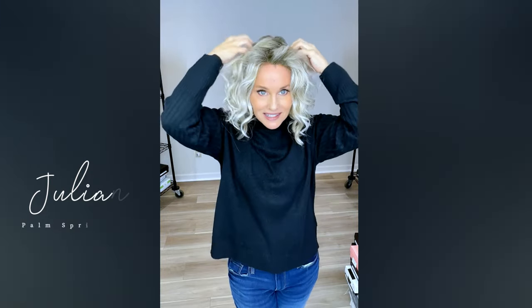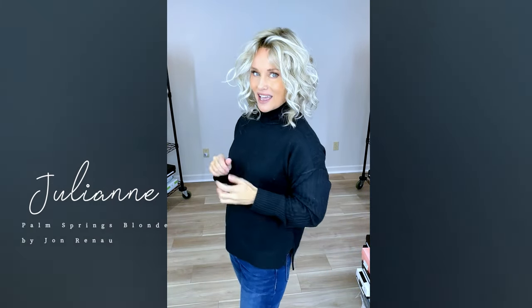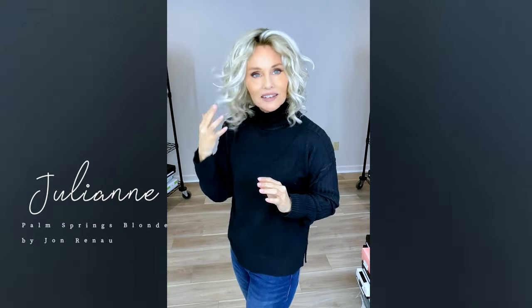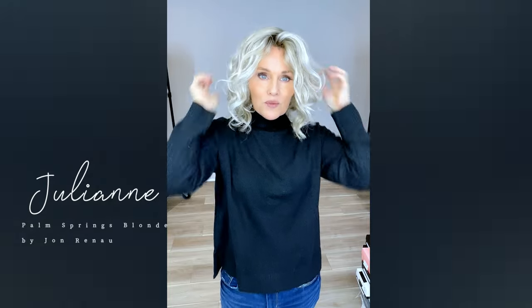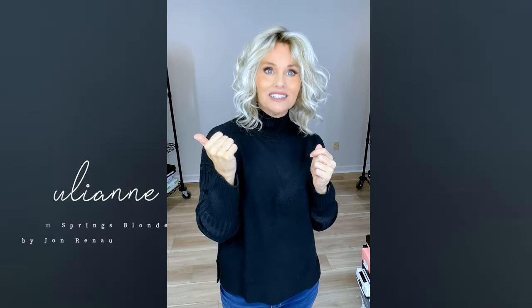I tried this one on because I knew that Jon Renau's Palm Springs Blonde would hit the spot, and it does — it looks stunning against a black top. This is the Julianne by Jon Renau, the Julianne Petite in Palm Springs Blonde. Love this color — it's got a lighter colored root on it, which we all love. I haven't had it out of the box in quite a while, so I thought now is the time. It's going to need a little squirt of water and rearrangement to get the front pieces just the way I like.